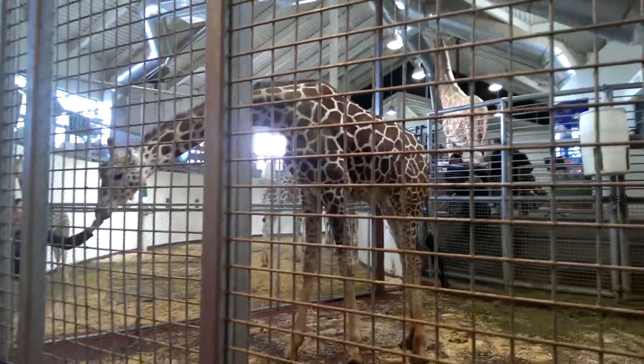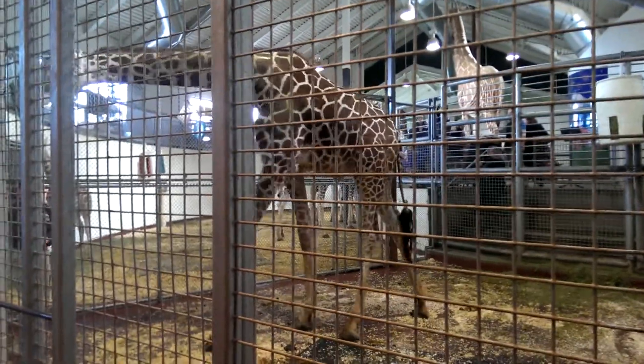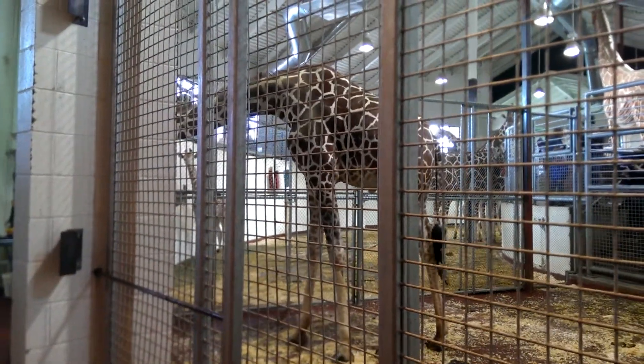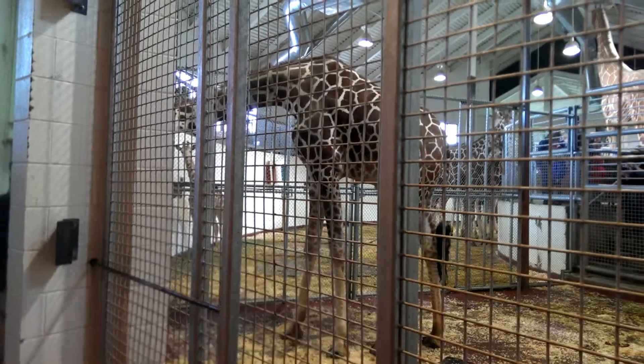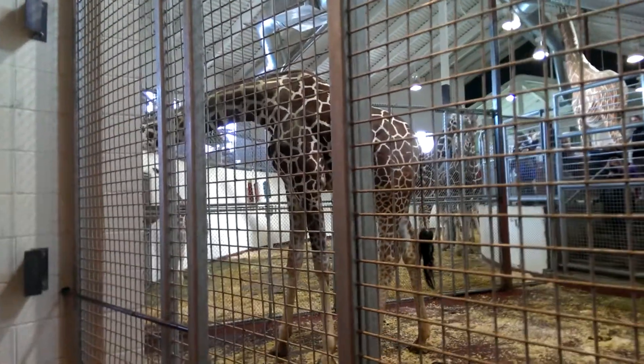When he first had his neck injury he could barely get his head past his shoulder in one direction, and now he can touch his nose to his hip on both sides. His neck is perfectly straight and there's no sign that he has any long term effects from this injury.